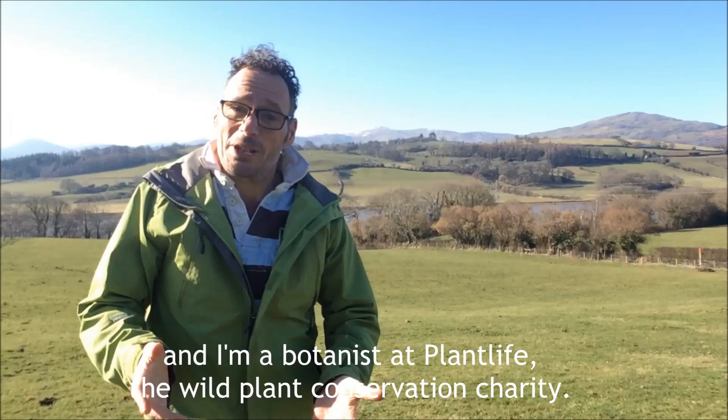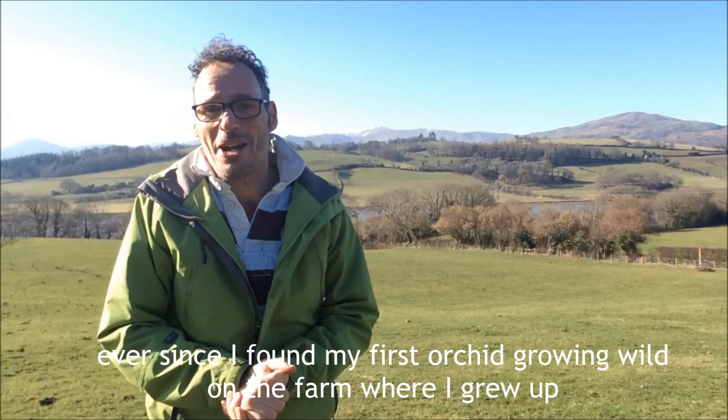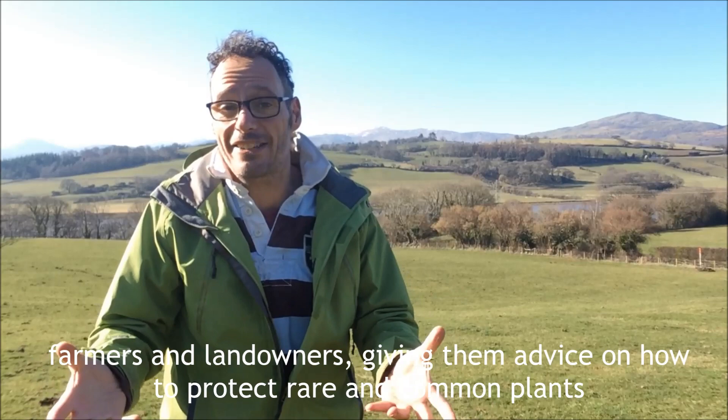Hello, my name is Trevor Dines and I'm a botanist at Plantlife, the wild plant conservation charity. I've been absolutely passionate about wild plants ever since I found my first orchid growing wild on the farm where I grew up. I've been working for Plantlife for nearly 20 years and it's a real privilege to work with farmers and landowners giving them advice on how to protect rare and common plants and just get some colour back into the countryside.